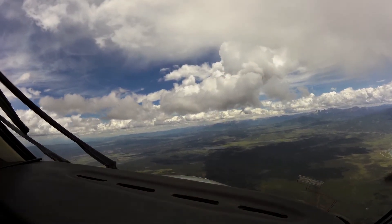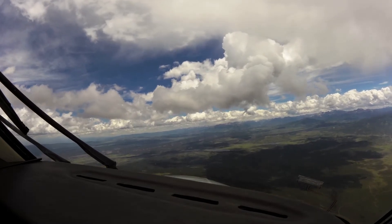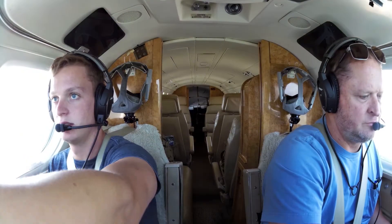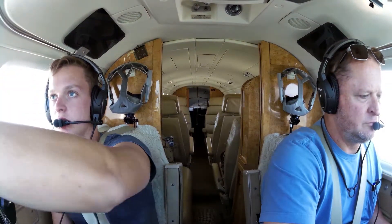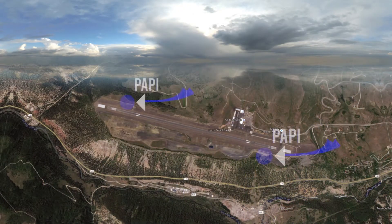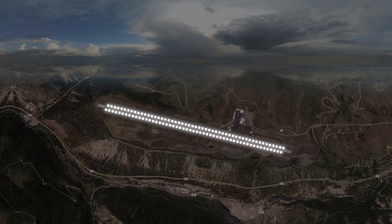Weather information is available. Noise abatement procedures are in effect. Both runways have a PAPI on the left. Runway 09/27 has high intensity runway lights and runway end identification lights.